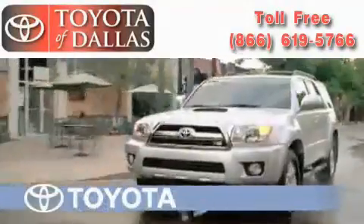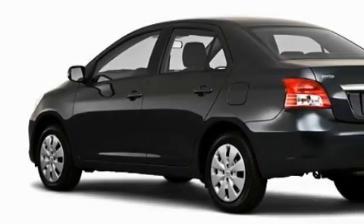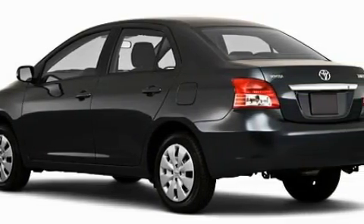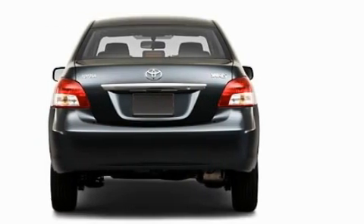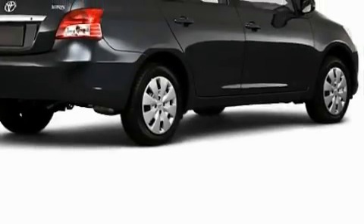Another fine vehicle offered by Toyota of Dallas. This is a brand new 2010 Toyota Yaris, making every gallon count. This Toyota's list of numerous features includes air conditioning, a power outlet, dual air bags, an anti-lock braking system, and the safety and efficiency of front wheel drive.